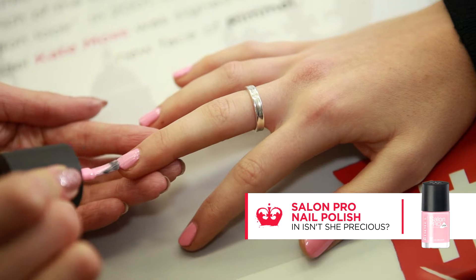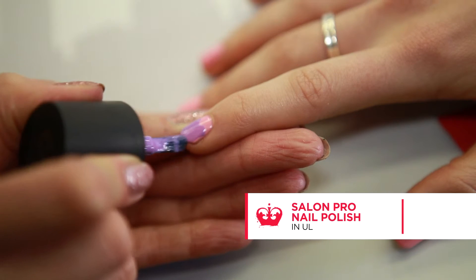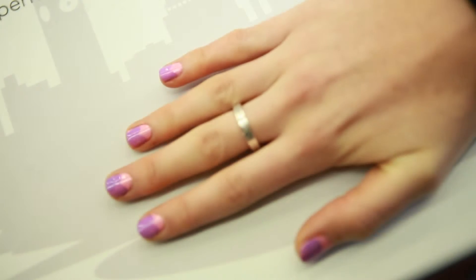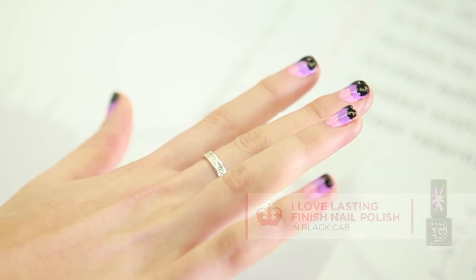Apply Salon Pro Nail Polish in Isn't She Precious. Once dry, using a slow curve motion apply Salon Pro Ultra Violet Polish in a heart shape from the left into the centre of your nail. Finish using the same technique with I Love Lasting Finish Nail Polish in Black Cab to the tip of the nail.